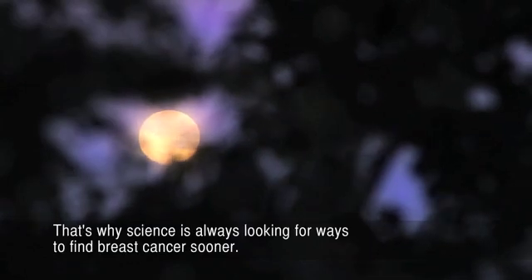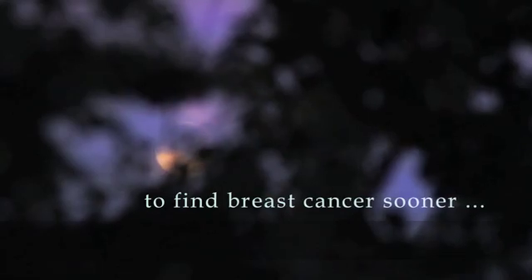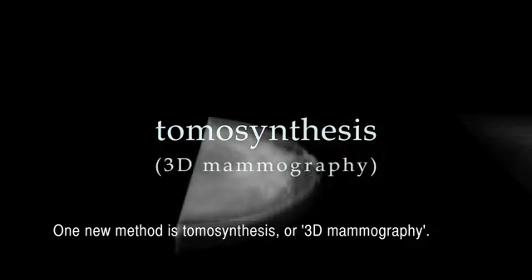No woman is safe from it. No one can prevent it. Our only weapon is time. That's why science is always looking for ways to find breast cancer sooner. One new method is tomosynthesis, or 3D mammography.